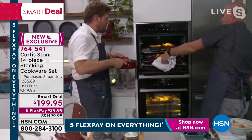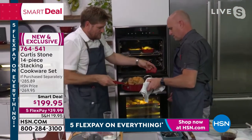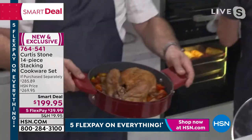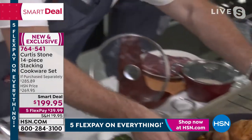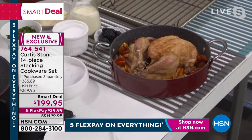We roasted a chicken for you. Let me get it with my silicon handles. You can cook, you can roast, you can bake, you can steam. If you want to know that it's cooked, grab your kinetic thermometer.